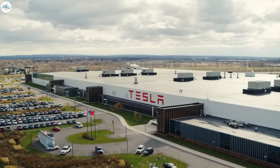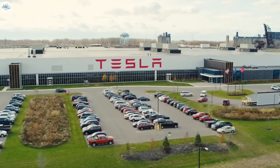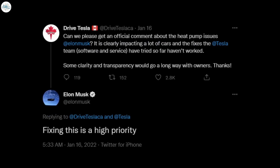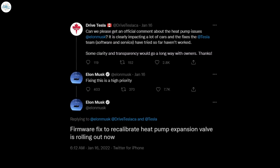Tesla has been largely silent about it all, leaving owners in the dark about what the actual problem is and if or when a fix will be available. Tesla CEO Elon Musk recently addressed the issue head-on. Responding to a tweet from Drive Tesla, he said it is a high priority for the automaker. In a follow-up tweet, Musk said a new update will be rolling out soon to recalibrate the heat pump expansion valve in another attempt to solve the problem.